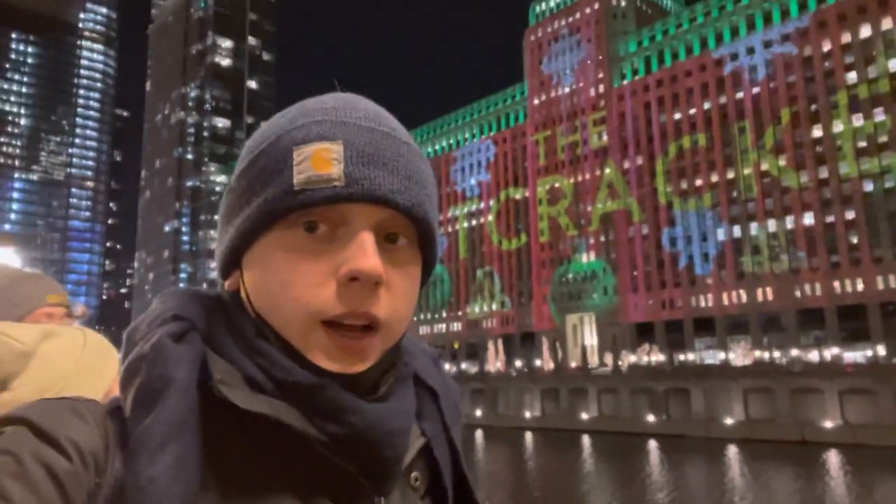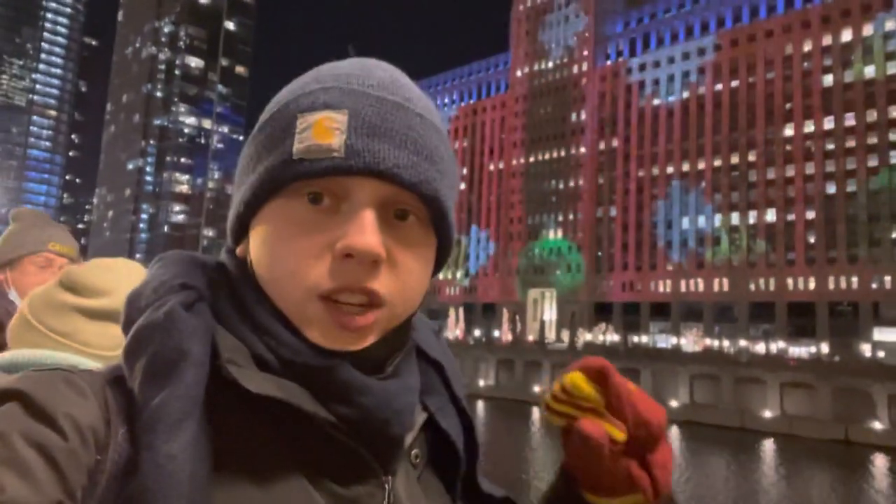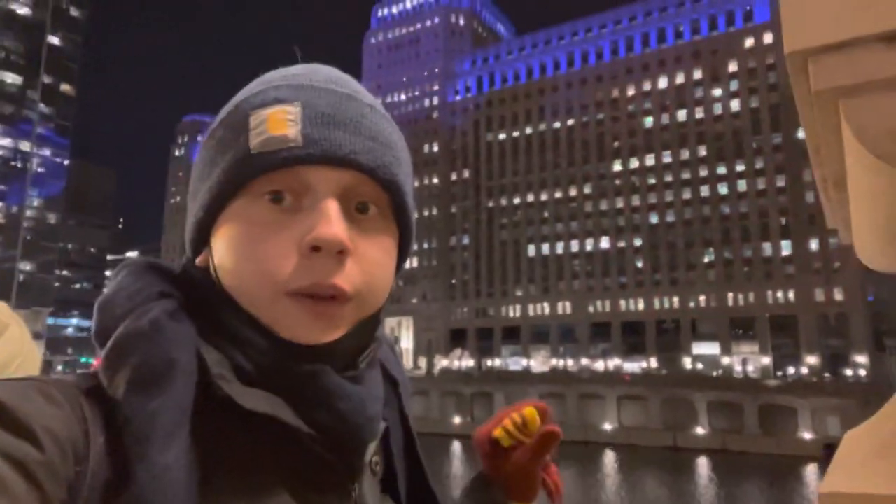Hi everyone, it's me Tom. It's a cold day here in Chicago, Illinois, but we've had a lot of fun seeing all the sites. This is called Art on the Mark — it's a projection onto a building on the Chicago River. It's a really cool site to see, so if you're in Chicago definitely check it out.